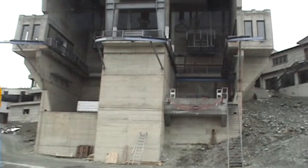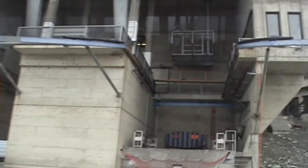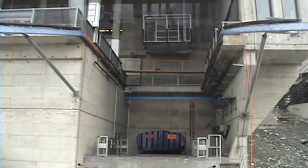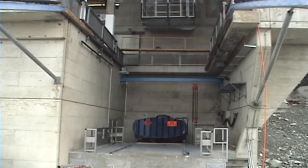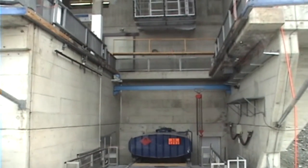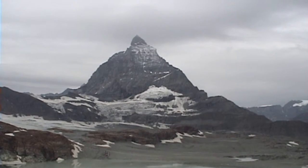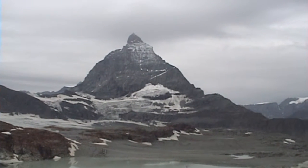Here we are. We're halfway up. Now we stay here for half an hour just to get our bodies acclimatized to the thinner air. That's a great shot. What a fantastic mountain that is.